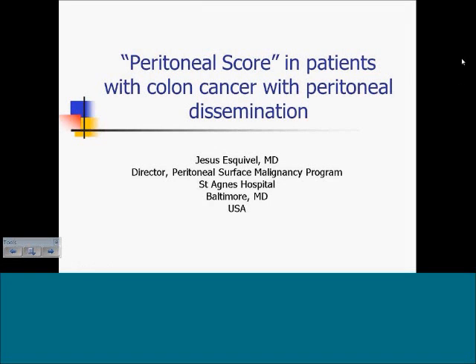Hi, this is Dr. Jesus Esquivel from St. Agnes Hospital in Baltimore, Maryland. Good afternoon. I have been involved in the treatment of patients with peritoneal surface malignancies for 15 years and have taken care of over 500 patients with appendix cancer, colon cancer, ovarian cancer, peritoneal mesothelioma, stomach cancer, and small bowel cancer with peritoneal dissemination.